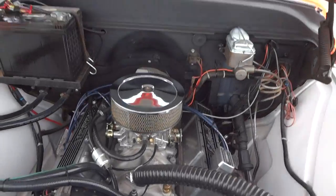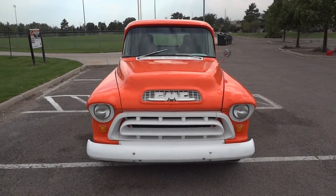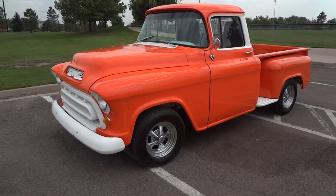It's just a very classy job on a very rare and desirable 1956 GMC short bed stepside half-ton pickup. Don't miss your chance on this one.